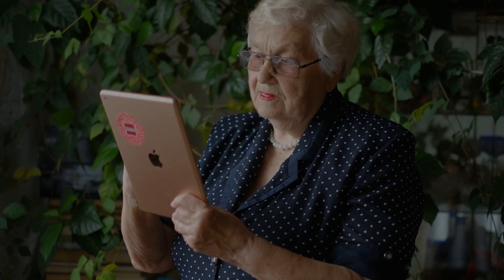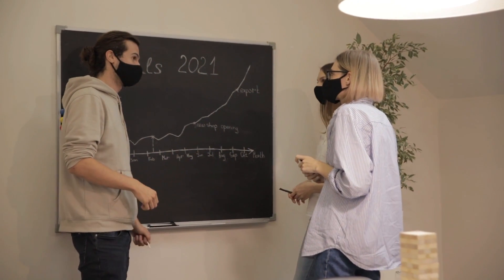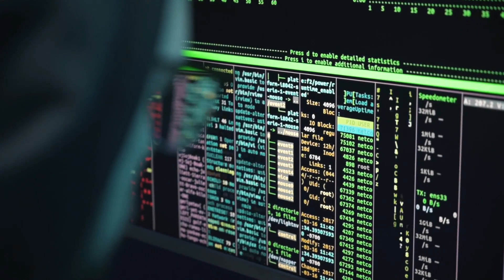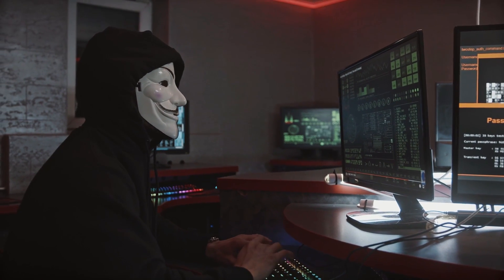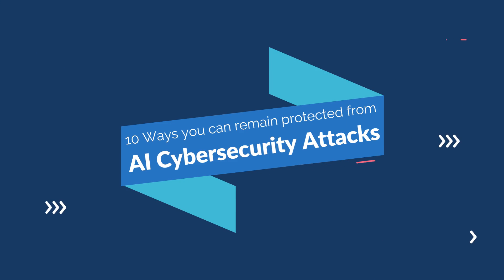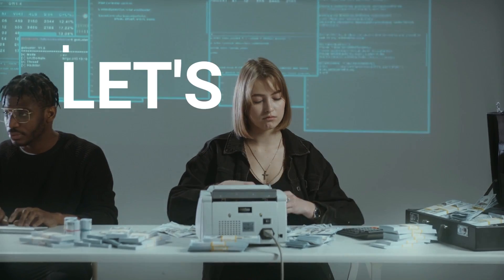Hello and welcome to our channel where we bring you the latest insights and tips on technology. In today's video, we will be discussing one of the most pressing issues in the tech world: AI cybersecurity attacks. As the use of artificial intelligence continues to grow, so does the threat of cyberattacks that leverage this powerful technology. We'll be sharing 10 ways you can remain protected from AI cybersecurity attacks, covering everything from basic security practices to more advanced techniques for detecting and preventing attacks. Buckle up and get ready to learn how you can protect yourself and your organizations from the growing threat of AI cybersecurity attacks. Let's get started.